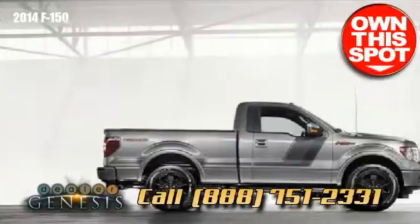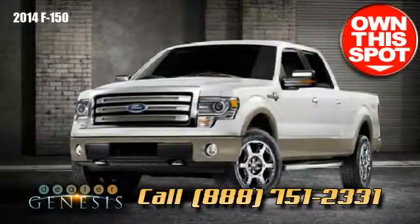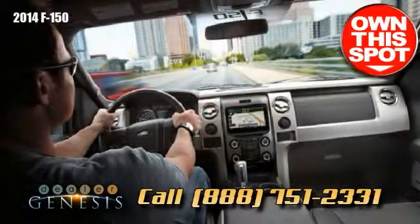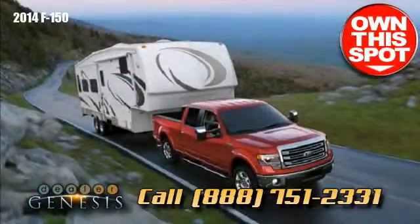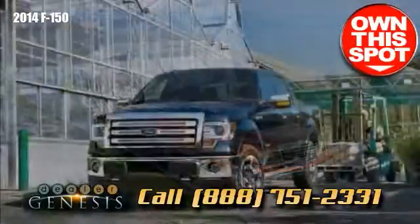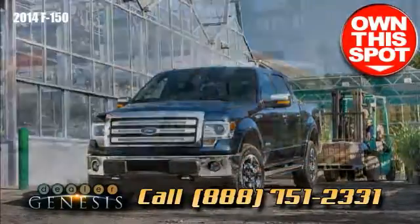You can purchase the Trailer Tow Package or the Extra Max Trailer Tow Package, each offering a special group of strong towing improvements. The 2014 F-150 is a versatile full-size pickup that can be customized to your perfect truck. Visit us soon and take a test drive in the new 2014 F-150 and get the job done.